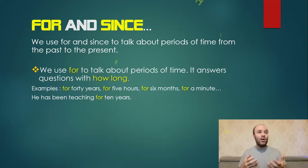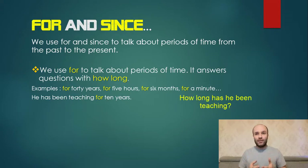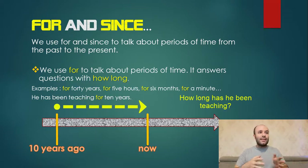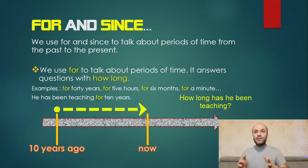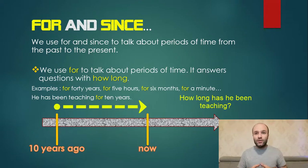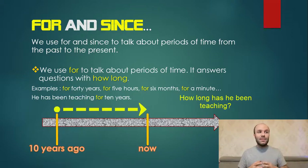He has been teaching for 10 years, so the question should be: how long has he been working? When you use this, you are speaking about periods. We stay in the present on the timeline and talk about a period — 10 years from 10 years ago until now. He has been teaching for 10 years, which means from 10 years ago until now he has been a teacher.